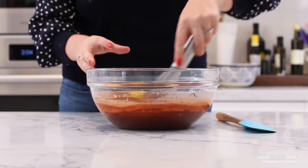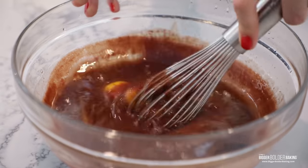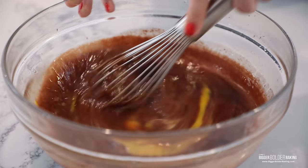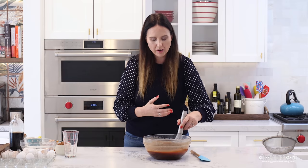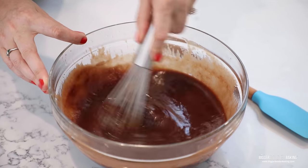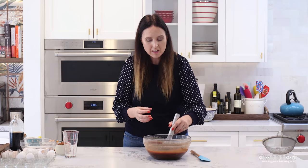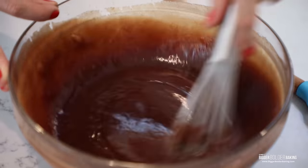Just mix these all together with your whisk — this is why you need a nice big bowl. This is a big old brownie batter. I have lots of brownie recipes and some of them call for butter, but vegetable oil just gives you a really moist, fudgy brownie, which is exactly what this one is. It gives you slightly different results depending on the ingredients that you use.